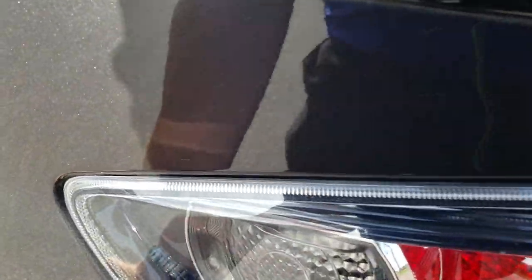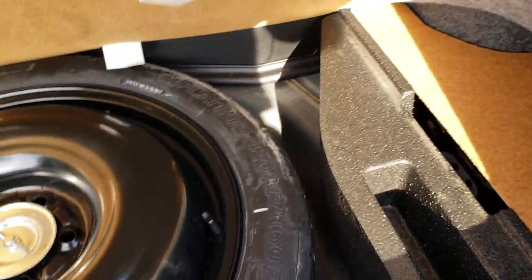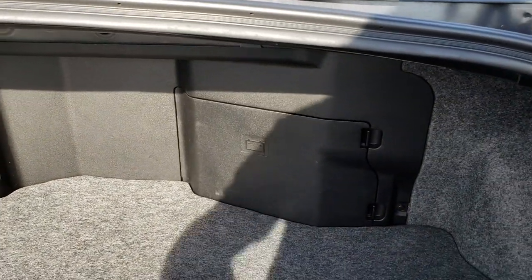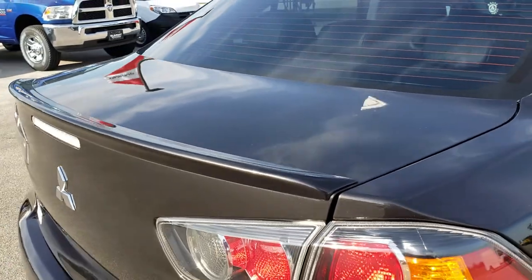Taking a quick look at the trunk area: this one has the Rockford Fosgate sound system. The carpeting is very clean back here. It does have a spare tire underneath, and that is also where your battery is. The deck lid is in excellent shape — I didn't see any dents or dings on that.